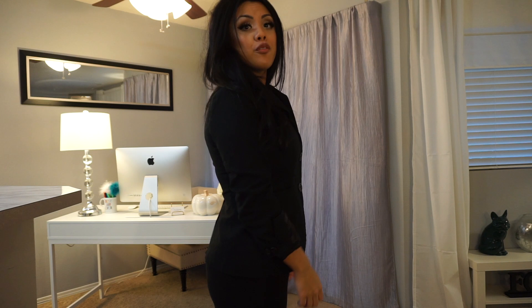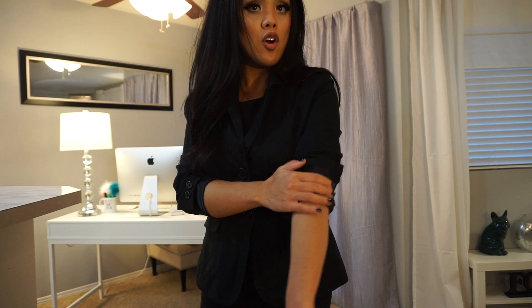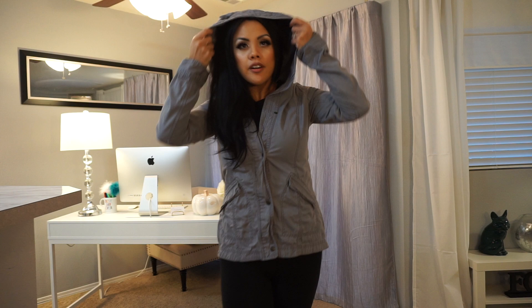I actually got this from the sushi restaurant I worked at — it was in the lost and found for a year, no one claimed it, so they let me keep it. I like to fold the sleeve in half and bring it up — super cute, especially if they have a silky lining that shows, or if you fold a long sleeve top over it. I kind of feel like a Jonas Brother in this, so I can't go wrong.